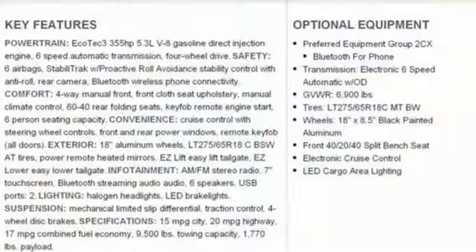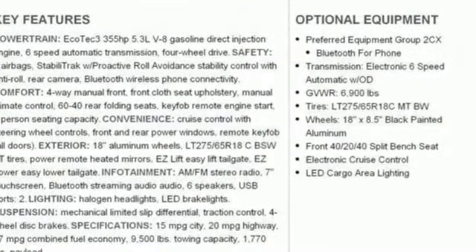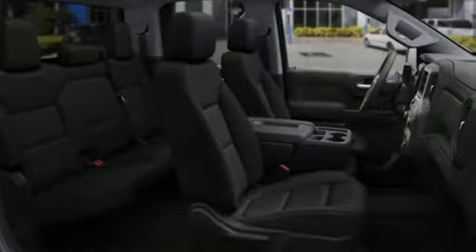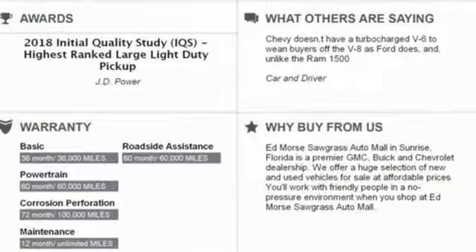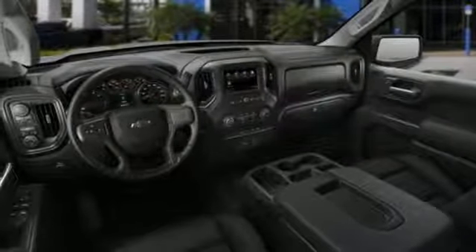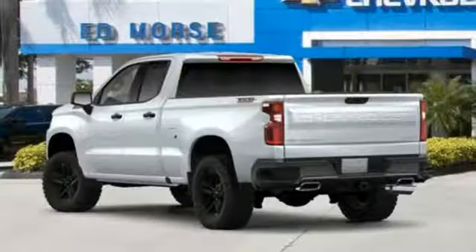It comes with the features you need and better yet want. Streaming audio, power heated mirrors, manual tilting steering column, remote engine start, air conditioning, automatic transmission, aluminum wheels, electronic shift on the fly, and V8 engine. In a Chevy,